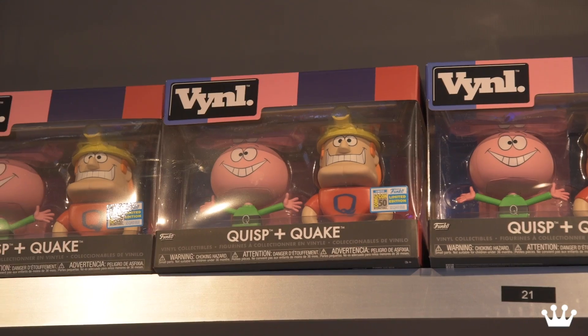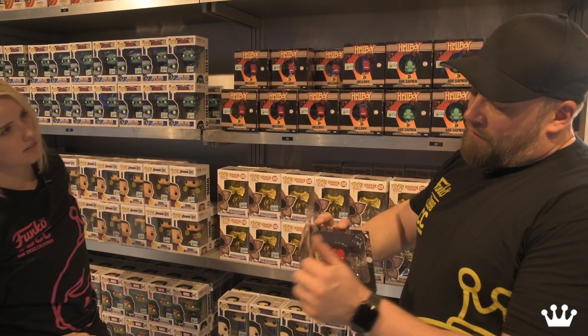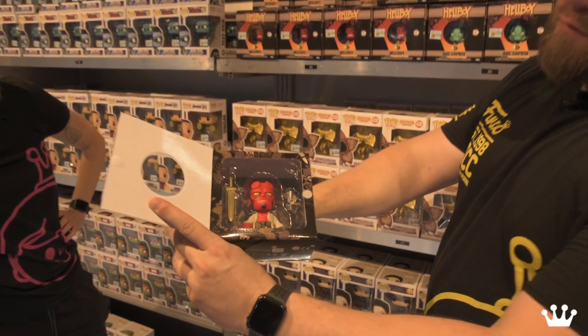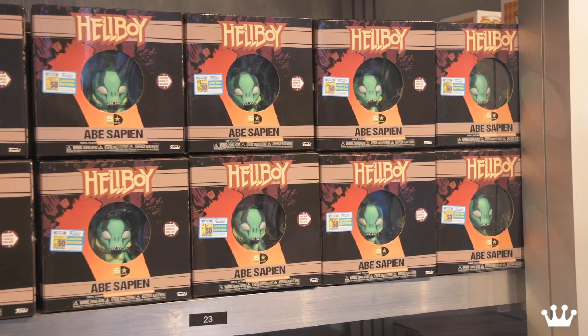And then some new VYNL for the show — we got Quisp and Quake. And don't forget your Five Star — we got Hellboy Five Star from the comics, the man himself with accessories. And then you also have Abe Sapien as his counterpart.